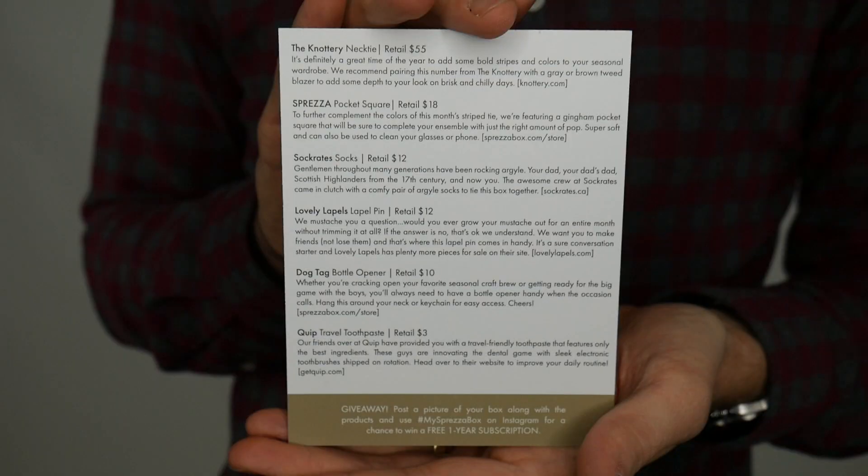Alright, this is the Martin box. We're going to have the Knottery necktie, Sprezza pocket square, Socrates socks, Lovely Lapels lapel pin, dog tag bottle opener, and the Quip travel toothpaste.